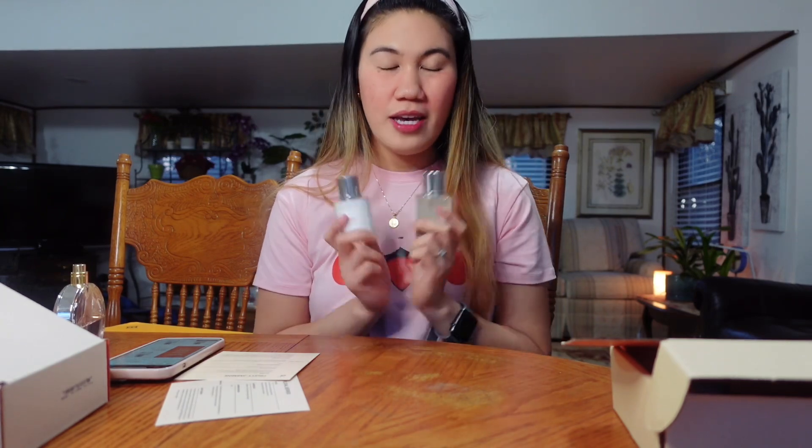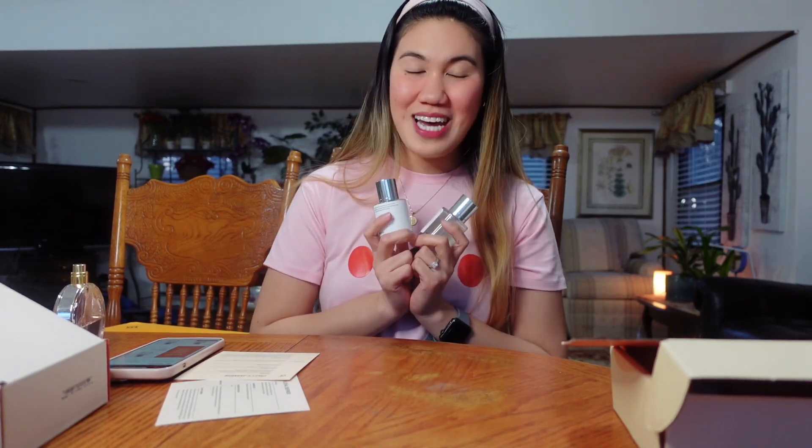If you buy three of these perfumes, you will get 10% off. If you buy four, you'll get 15% off. And if you buy more than five, you will get 20% off. So all you have to do, once again, is to visit their website.